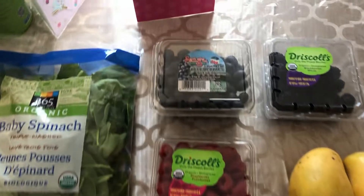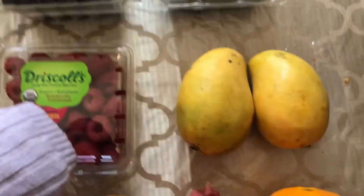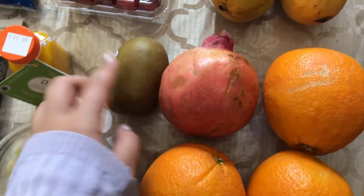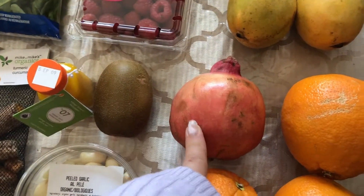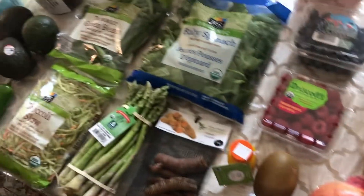For the fruit — we already had quite a bit of fruit in the house but we were out of berries, so we got blueberries, blackberries, and raspberries. We got a few mangoes — my mom and I love mangoes. Golden kiwi — I love golden kiwis whenever I find them, so I got one; they're quite big actually. And a pomegranate and some oranges.